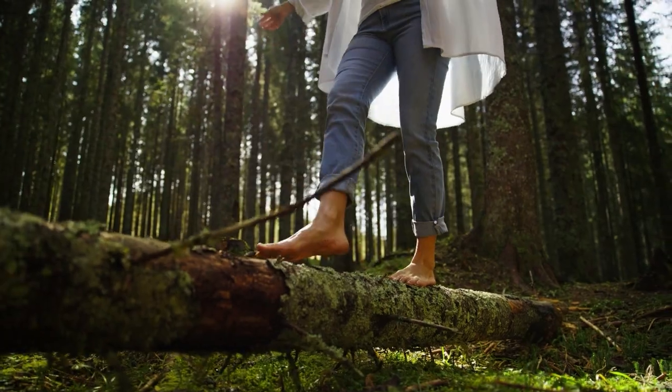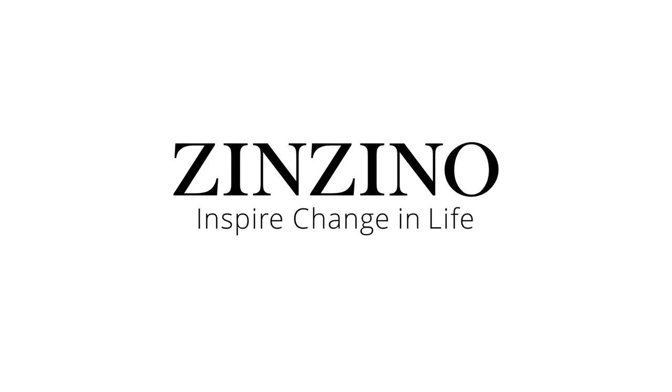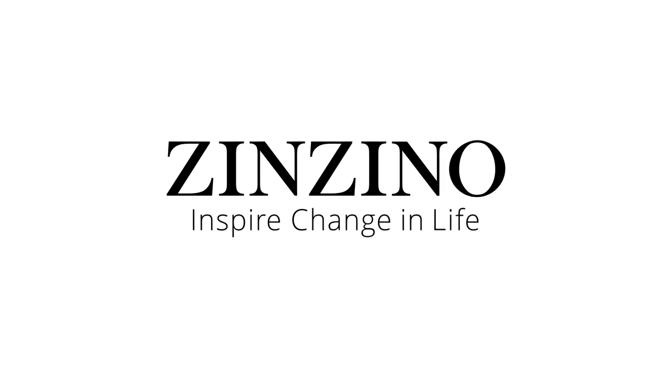Here's to a life in balance. From the pioneers of test-based, personalized nutrition. Zinzino — inspire change in life.